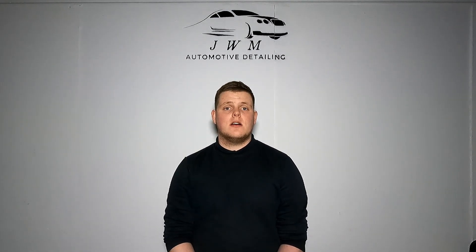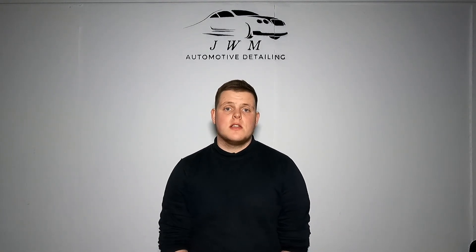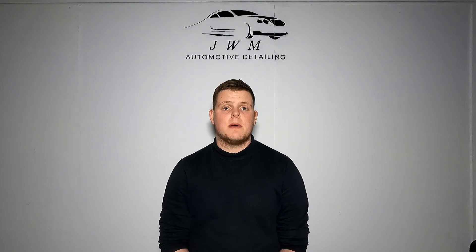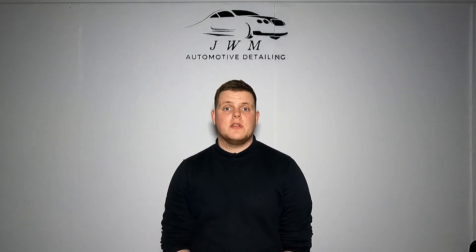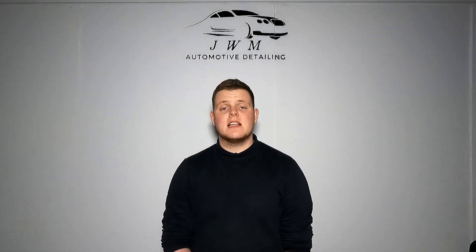Before we get into the video, I'd like to say a big thank you for all the positive feedback on the last video — also all the people that subscribed, liked the video, and left a comment, it really does help out. If you're watching this channel for the first time, it would really help if you did subscribe, leave a like, leave a comment, it all helps. So without further ado, let's get into the video.